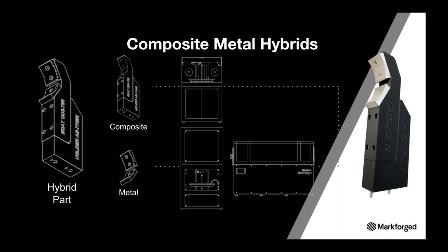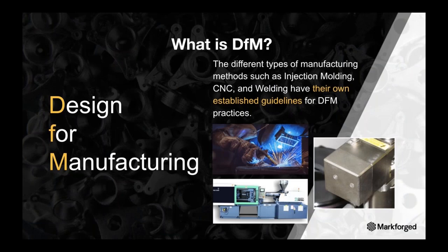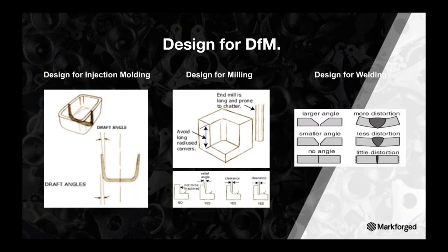Getting to the point of designing for hybrids starts with understanding design for additive. But before we talk about design for additive manufacturing, let's first touch on design for manufacturing, a term you're probably more familiar with. It is the general engineering practice of designing products for a manufacturing process. Design for manufacturing allows potential problems to be fixed during the design phase, which is the least expensive place to address them.